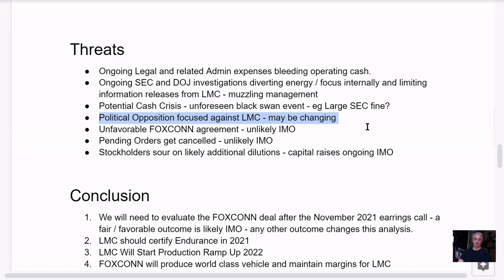I think one of the reasons the Foxconn sale is a good thing is it changes the company from being a direct point of interest to being a client of Foxconn. With the congressman recently showing up and taking a ride — that's a big deal, that never happened before. So that's a really big deal. I also have here unfavorable Foxconn agreement as a potential threat. Foxconn mentioned they're going to build three EVs, and their whole previous policy was we're not going to compete with customers.